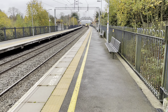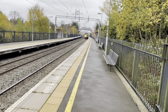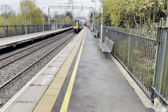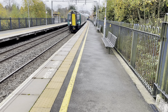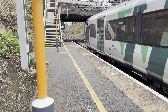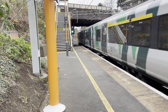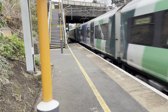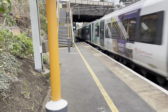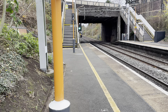Next stop is my train taking me to Hampton in Arden — looks like a nice unit. The unit on it is 350 371. The train is a 302 set: 350 356, 350 368, and 350 371.